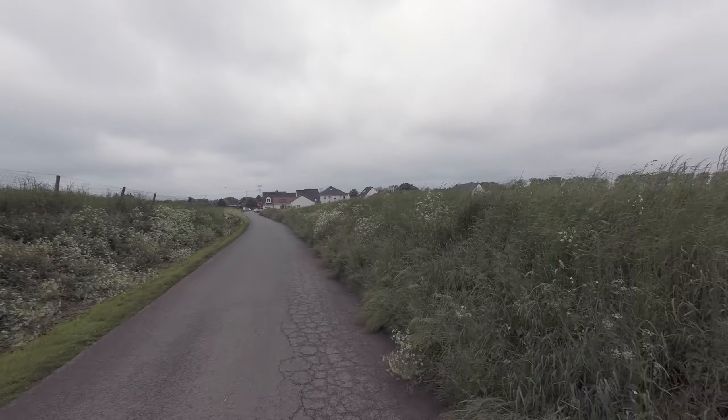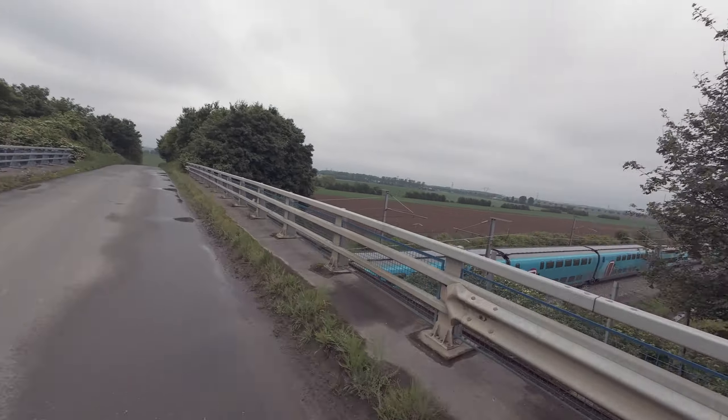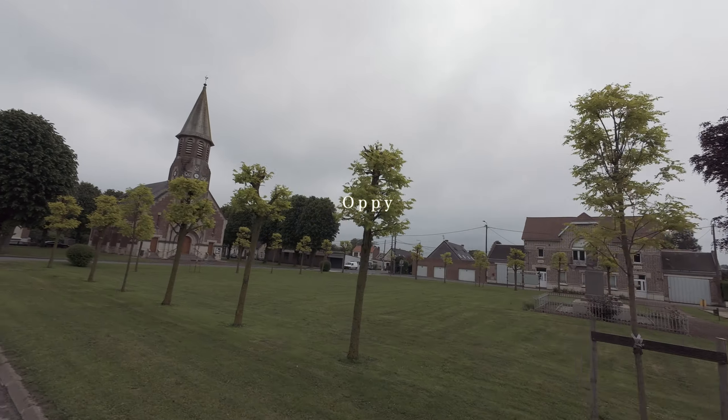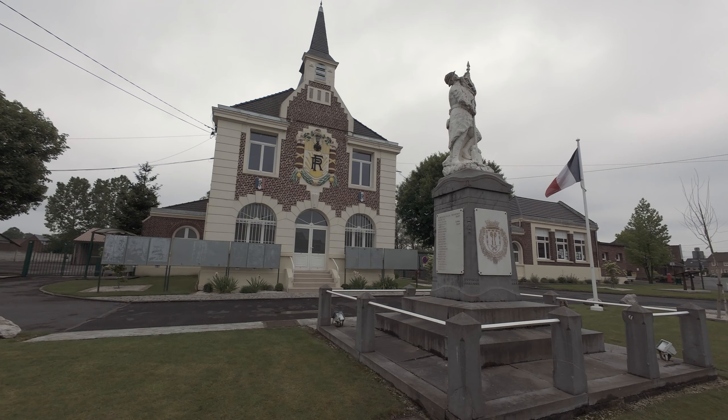Quite breezy today, which I don't mind at all. The main thing is the rain's keeping away. Lovely old church. Memorial over there in the middle. A lot of the towns and villages have their own memorial to the war. They don't seem to follow a standard kind of set pattern, which is quite nice. I should really stop and take a picture but if I did that I'd never get anywhere.